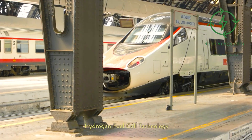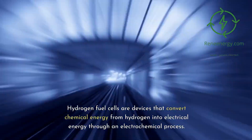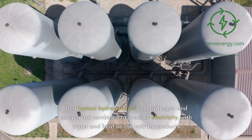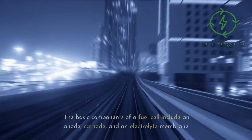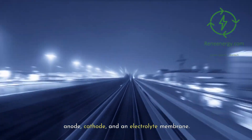Hydrogen fuel cells are devices that convert chemical energy from hydrogen into electrical energy through an electrochemical process. In a typical hydrogen fuel cell, hydrogen and oxygen are combined to produce electricity, with water and heat as the only byproducts. The basic components of a fuel cell include an anode, cathode, and an electrolyte membrane.